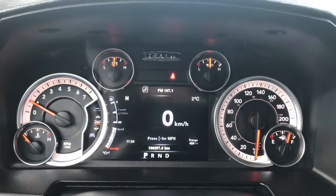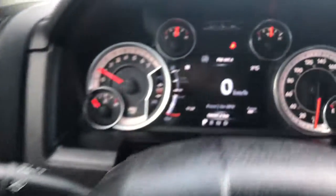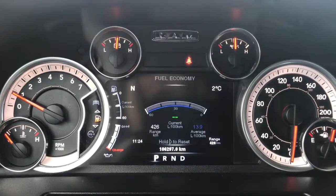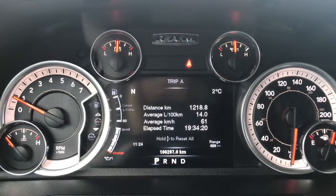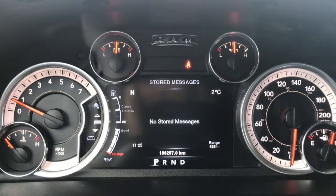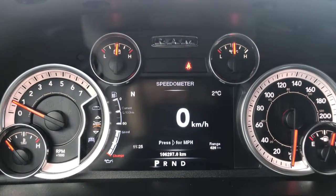We'll flick through a few of the screen options here using the buttons on the steering wheel. Right now are your speedometer, vehicle information, fuel economy, trip A, trip B, your audio, stored messages, screen setup, and then we're back to the speedometer.